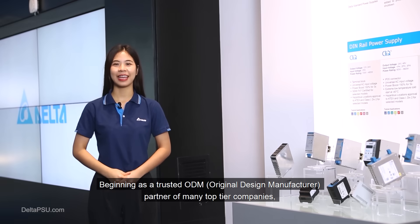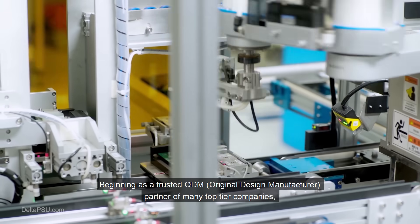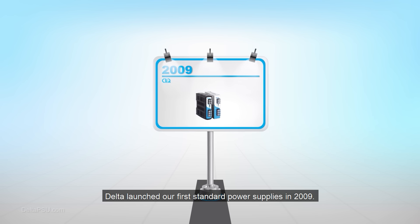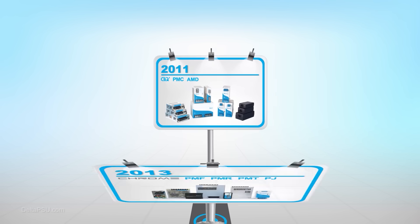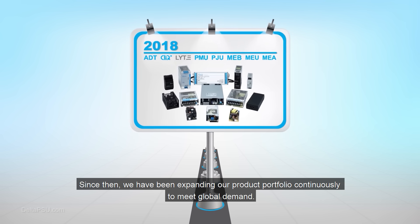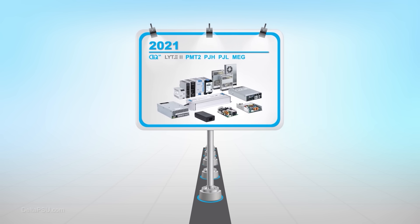Beginning as a trusted ODM (original design manufacturer) partner of many top-tier companies, Delta launched our first standard power supplies in 2009. Since then, we have been continuously expanding our product portfolio to meet global demand.